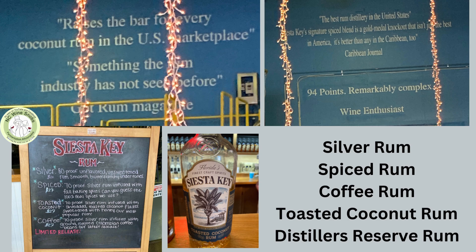Their coffee rum is made with Colombian coffee beans that are cold pressed with the silver rum, and it had a nice sweetened coffee flavor. That would be a nice substitute for the morning coffee — but don't recommend it on a work day. Or maybe I do.